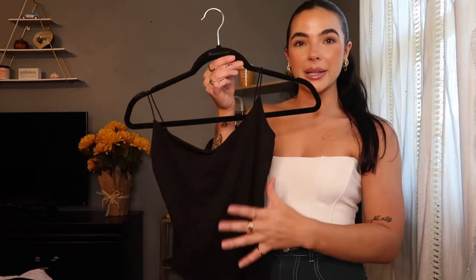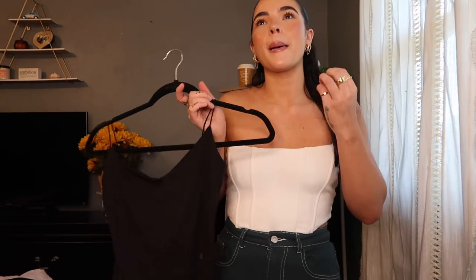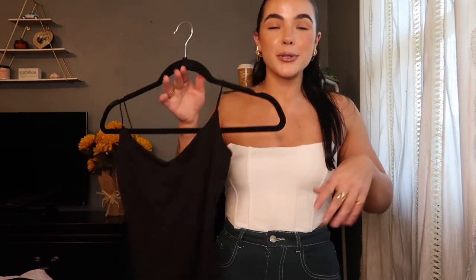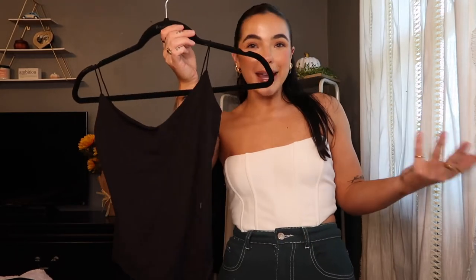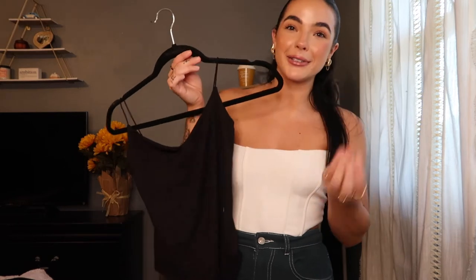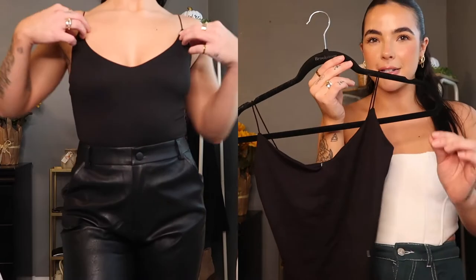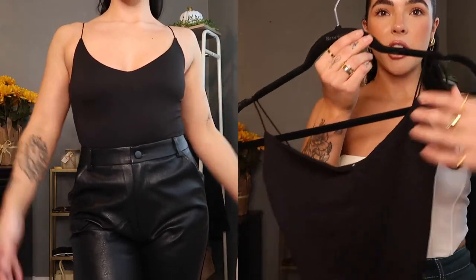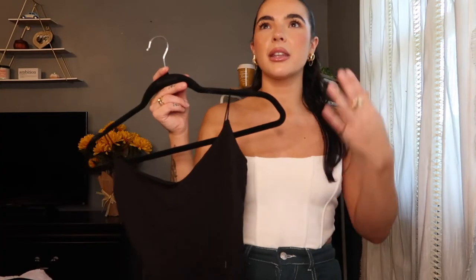The next bodysuit I got is just a black tank top bodysuit because I'm always looking for tank tops that can be tucked in. They honestly piss me off when they slightly come out. So I needed a tank top bodysuit — and if you're the same way and you like tucking in your tank tops, get a black little tank top bodysuit. They will save your life. This material is beautiful — it's like a silky velvet. It has spaghetti straps with a little V in the front. I always need a black tank top for something — I can't believe I don't already have this.